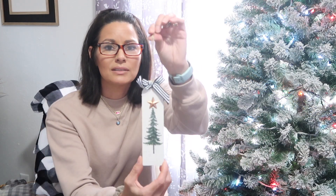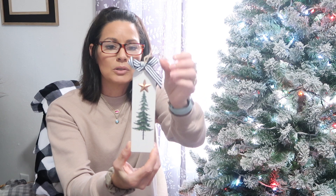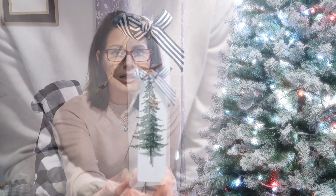Another ornament that got my attention was this tree — it has a bronze-colored star and a black and white striped bow. I just thought this one was really pretty and could also be used on a tiered tray. It was regularly $2.99.